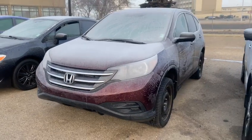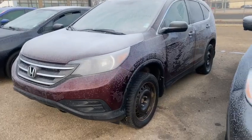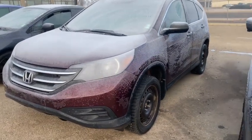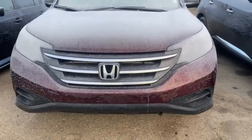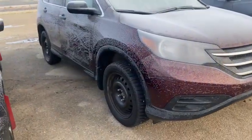Hi Mike, this is Kaz at Rally Subaru. Thank you for your inquiry on this 2014 CR-V. Very low mileage on the vehicle and it is currently on winter tires. It's pretty frosty here, but I'll just give you a quick walk around of the vehicle so you can see it in preparation for a visit a little later.